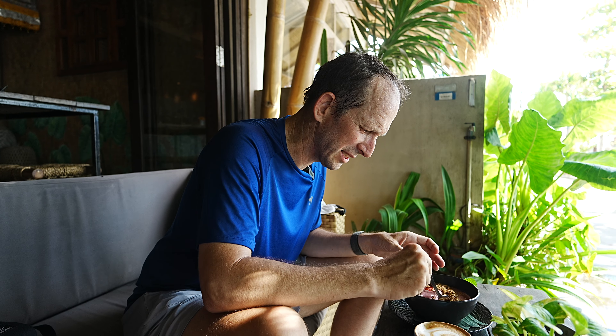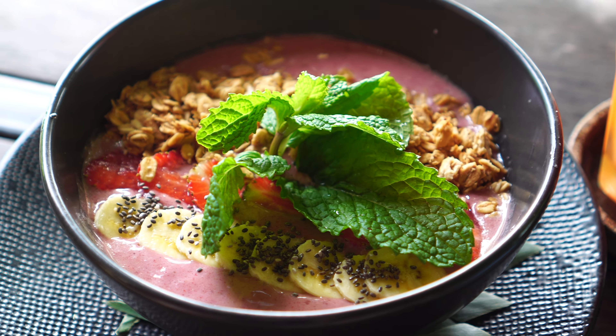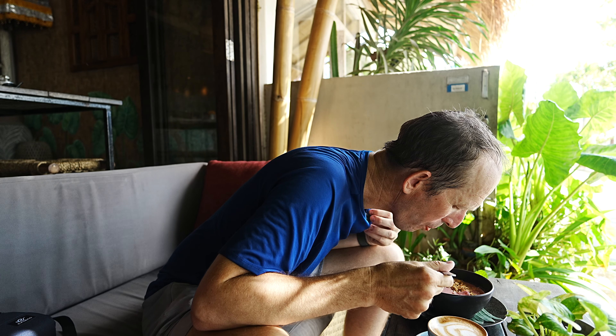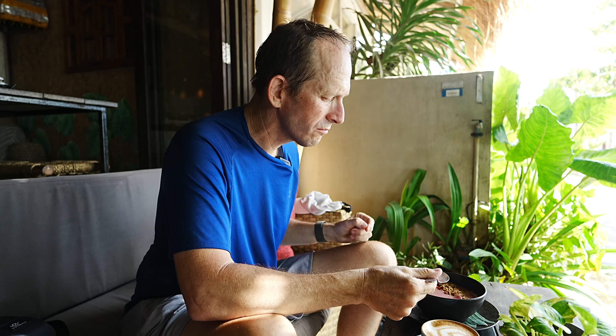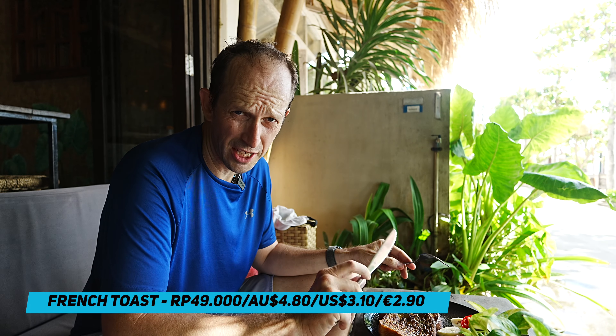We've also got the Ubud smoothie bowl, so let's try that out. It seems to have a range of bananas and granola and strawberry in it. That's quite tasty. That's quite good.